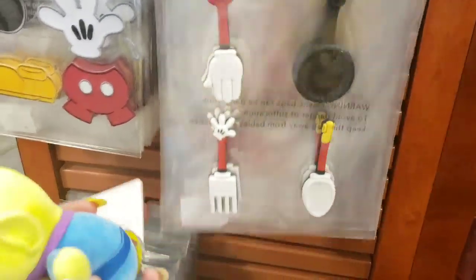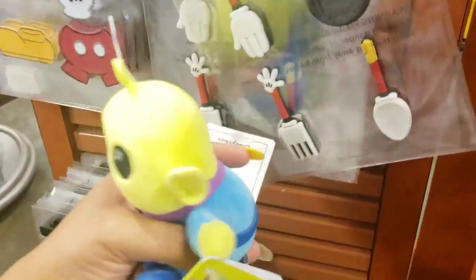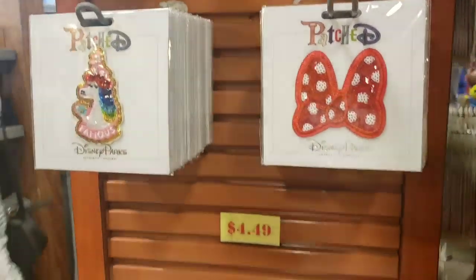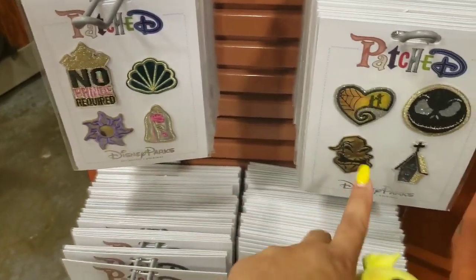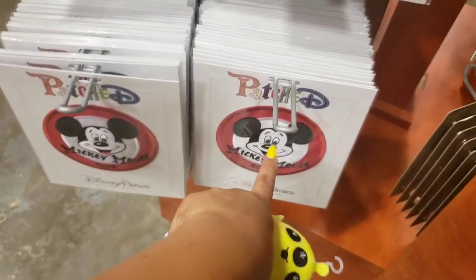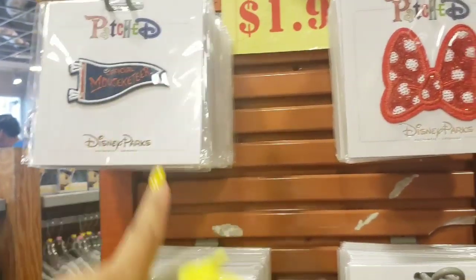They have magnets — I don't think I saw these yesterday. I believe these are $1.99. They got more patches: they have the bow, still have the unicorn, and the princess ones. These are $4.49. They have the big Mickey Mouse Club one — I love this patch, the official Musketeer — $1.99. Lots of light-up pens.